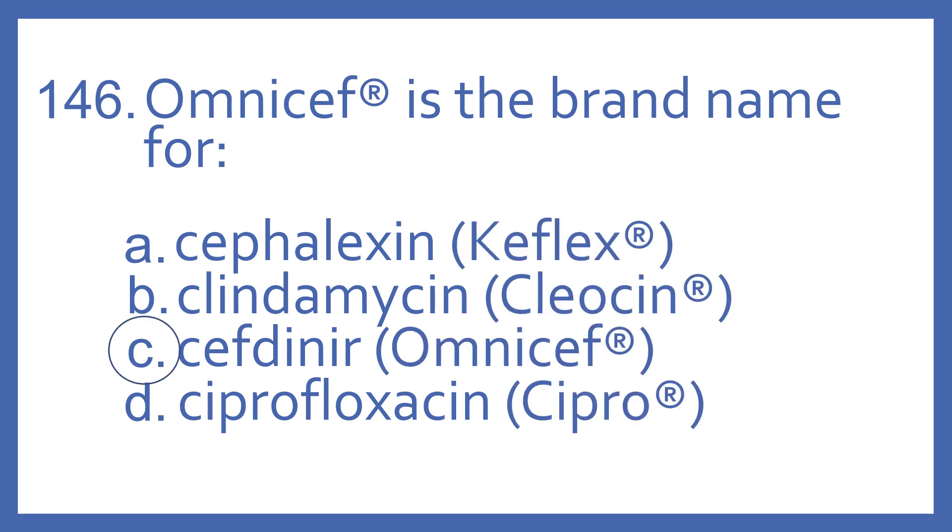And the answer is C, Cefdinir. Omnicef is the brand name for Cefdinir. It's a cephalosporin antibiotic.